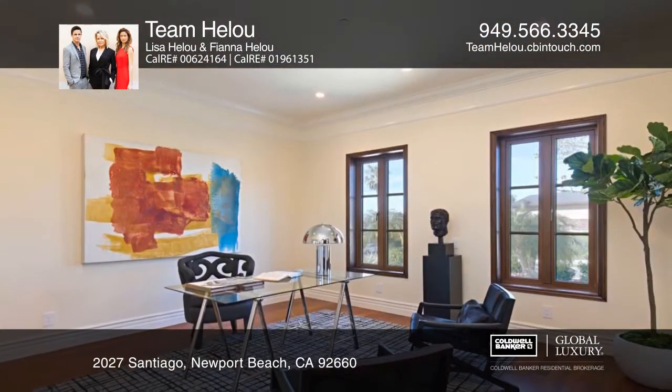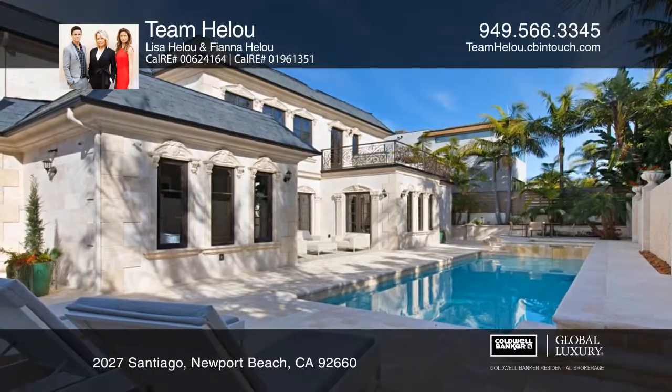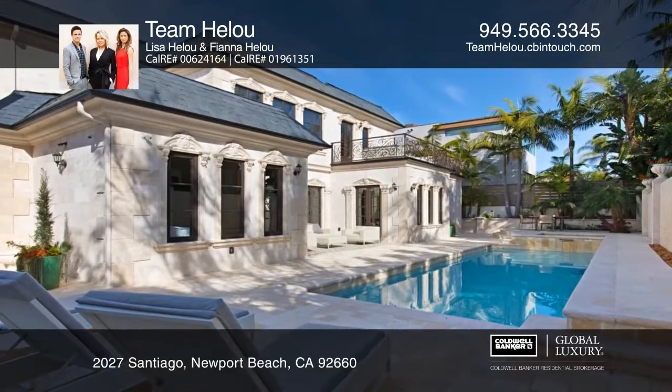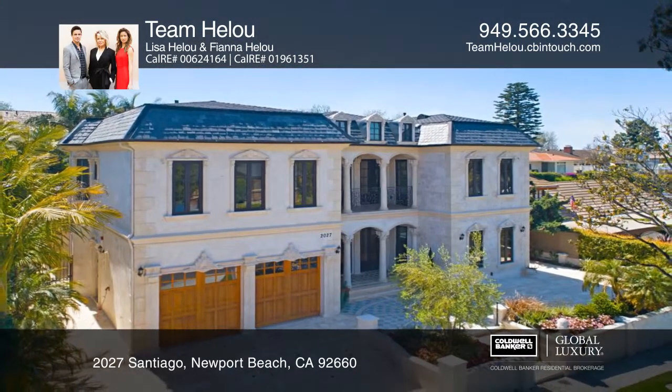The ideal entertaining home wouldn't be complete without a wine cellar, smart home capabilities, and a custom pool and spa with the highest quality finishes. Come see it in person with Team Haloo.